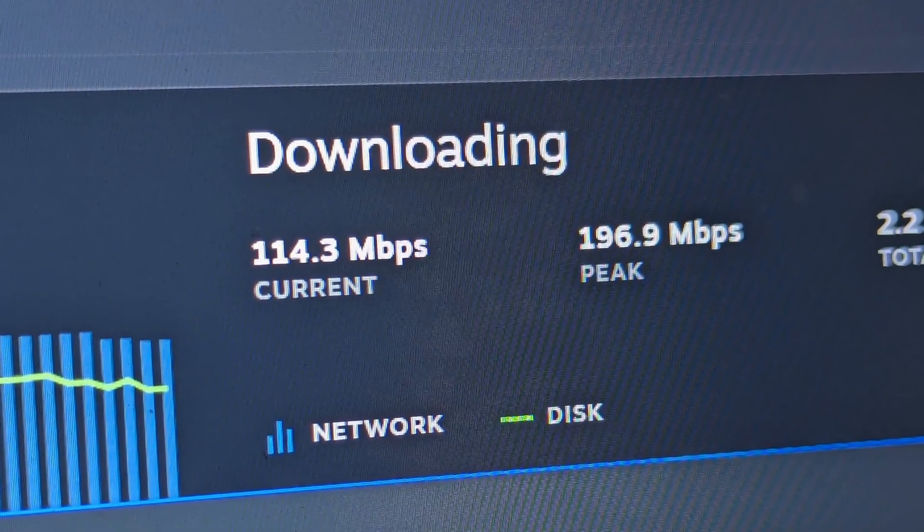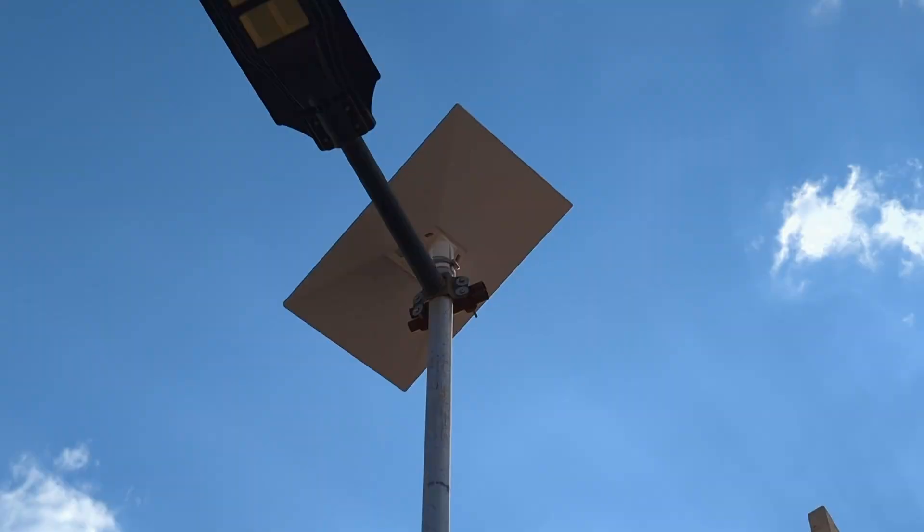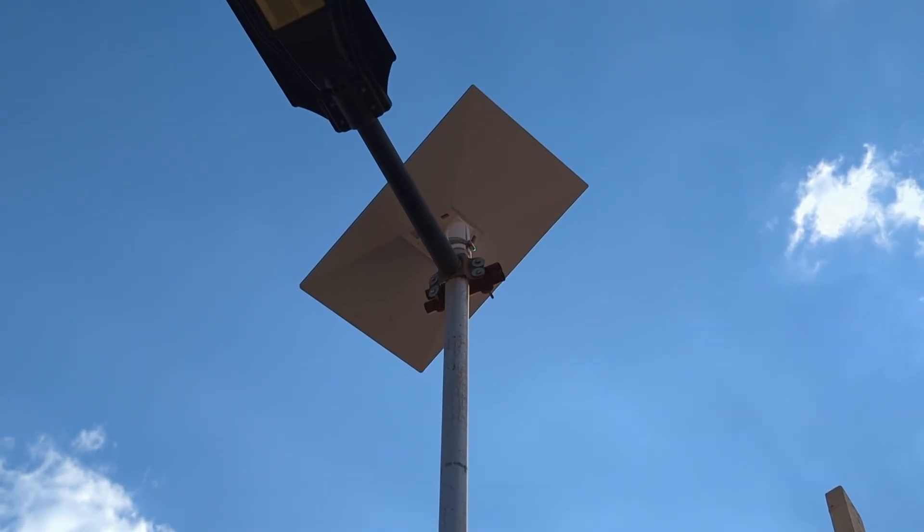Download speeds on average have been around 150 megabits per second, and it's just been more reliable than fiber or LTE in my specific area. I think at some point Starlink realized they're not expanding that capacity fast enough.